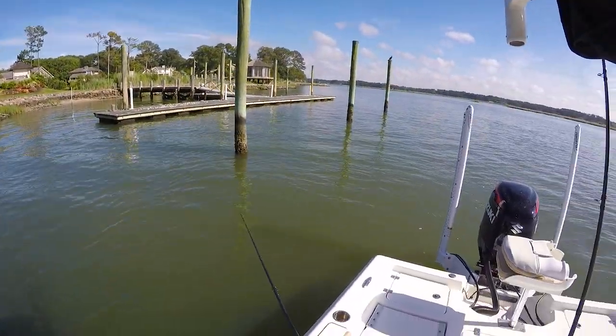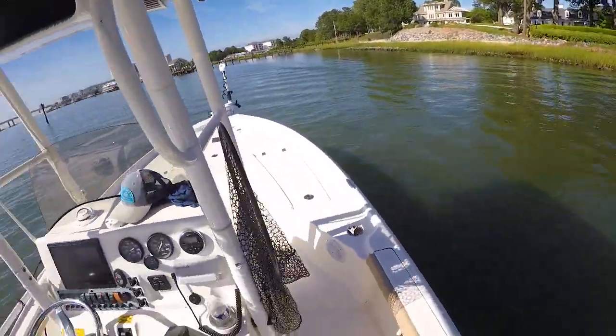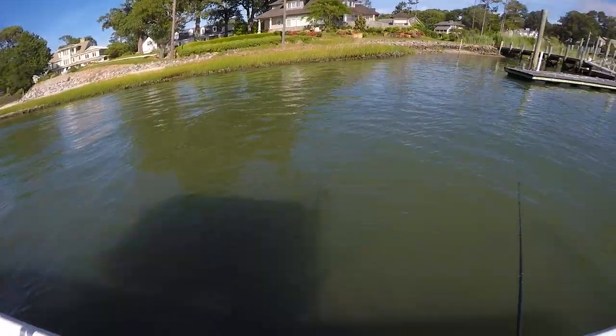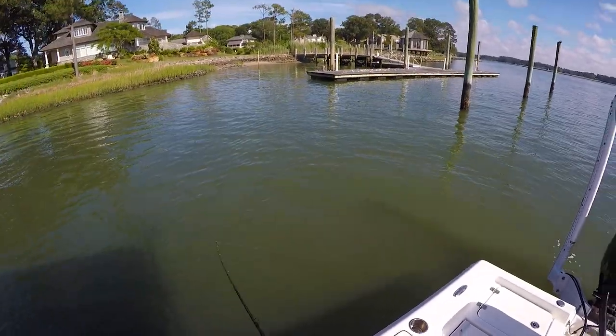Alright y'all, this is probably going to be my last little drift here. The current is dead still right now so I don't think I'm going to catch anything. Well y'all that's it, I'm done, I'm headed in. I had a heck of a day overall. Thanks for joining me for this video and the little flounder fishing fun here at the end. I'm going to get this thing loaded up, get home, get some dinner, hang out with family, and be thankful for this awesome day on the water. Peace out, I'll see y'all soon. Bye.